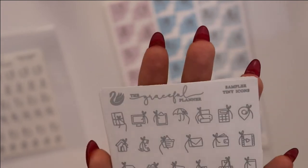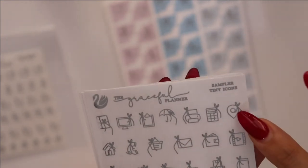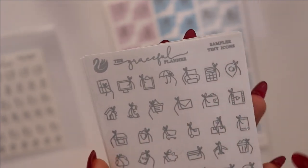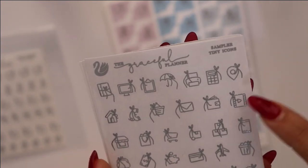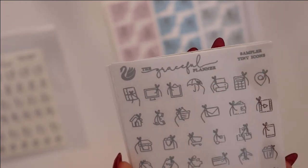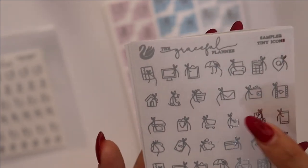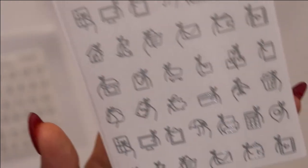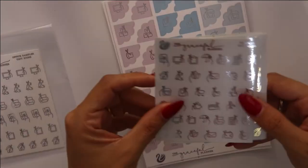The other sampler is the general sampler tiny icons and here you're going to have several different ones — they repeat after this column but you have a lot of them. So you're going to have film, wallet, happy mail, your rain, the board again, computer, office, home, shops, trolleys, and money icons. It's really various icons that you can use in any spread.